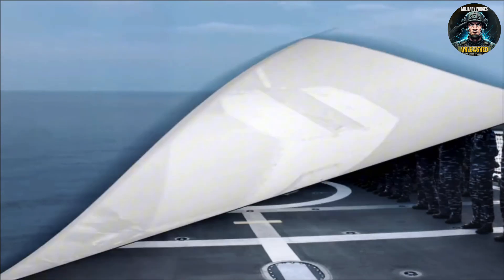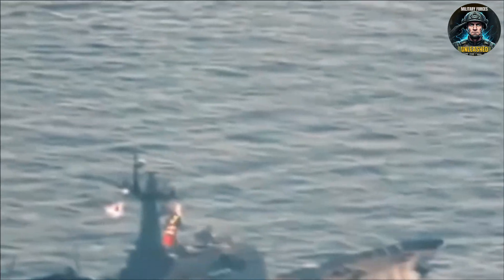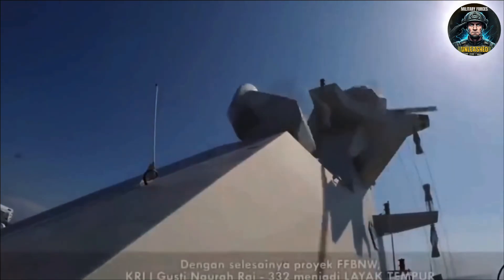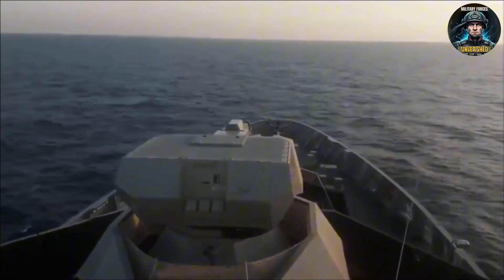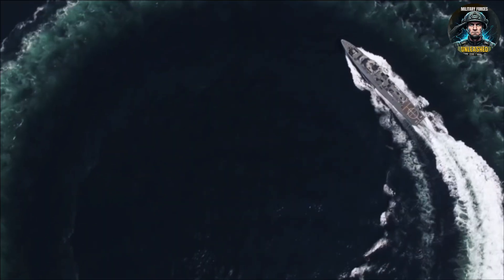And that's where the clever part kicks in. Here's where the Marta Dinata pulls a smart move: modular design and hybrid propulsion. First, the modularity. This is the SIGMA 10514 design, courtesy of Damen Shipyards in the Netherlands. Six modules make one frigate — four are built in Indonesia's PT PAL Surabaya yard, two are shipped from the Netherlands. It's like a Lego battleship. The point? Knowledge transfer, local industry growth, and maybe less dependence on foreign yards in the future. Big win for Jakarta's ego.